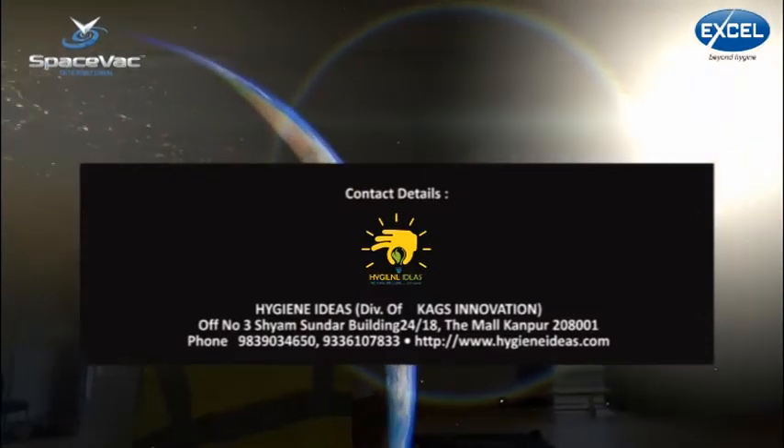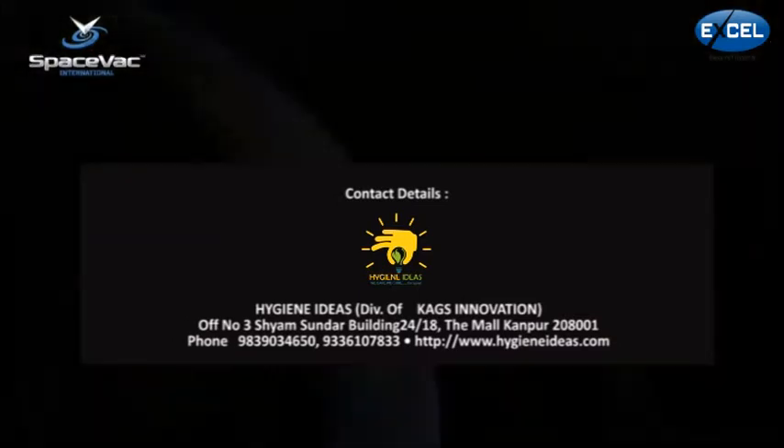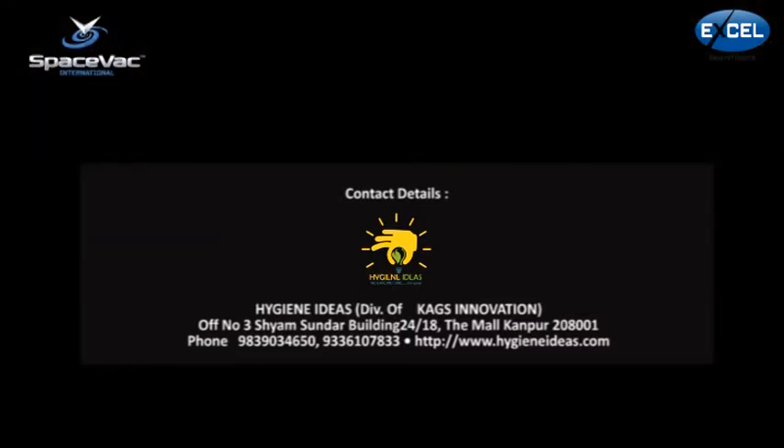For more information, please be sure to visit our website at www.spacevacinterational.com.